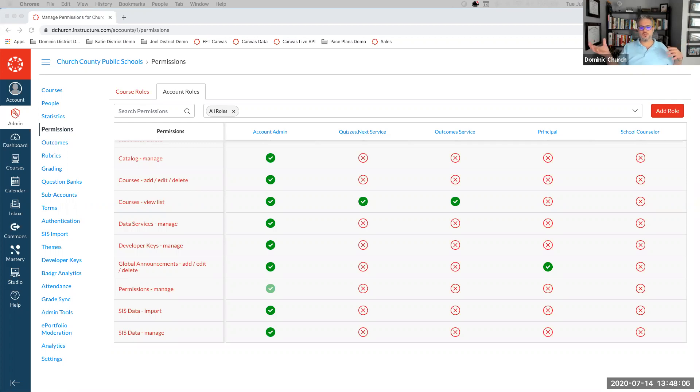Regarding whether the SIS creates course sections with student enrollment: depending on which SIS integration you have, it will be set up as a one-to-many or one-to-one setup. We have done it for every PowerSchool implementation as a one-to-many setup — multiple periods within the same course. For SIS systems other than PowerSchool, we unfortunately don't have the ability to do that one-to-many setup automatically at this point.